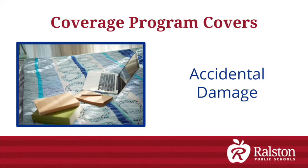Under this agreement, the student computing devices are protected against accidental damage if participating in the RPS Student Computing Device Coverage Program. Ralston Public Schools will require that a police report be submitted in cases of theft.